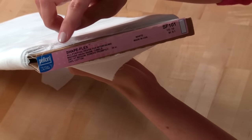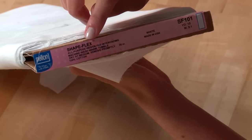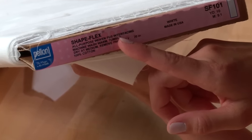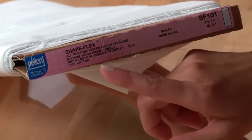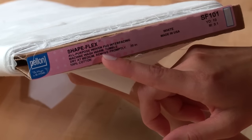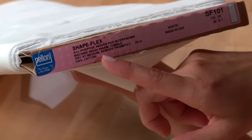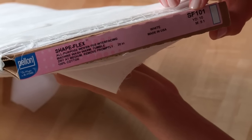Right here I have a bolt of Pellon Shapeflex, and the name of the product is written at the top in the largest letters. Underneath, it gives you more information about what type of interfacing this is — this is a woven fusible interfacing. In addition to the name and type, there are care instructions telling you how to wash and dry your interfacing. 100% cotton means this is a natural material, and there's also an item number: SF101.